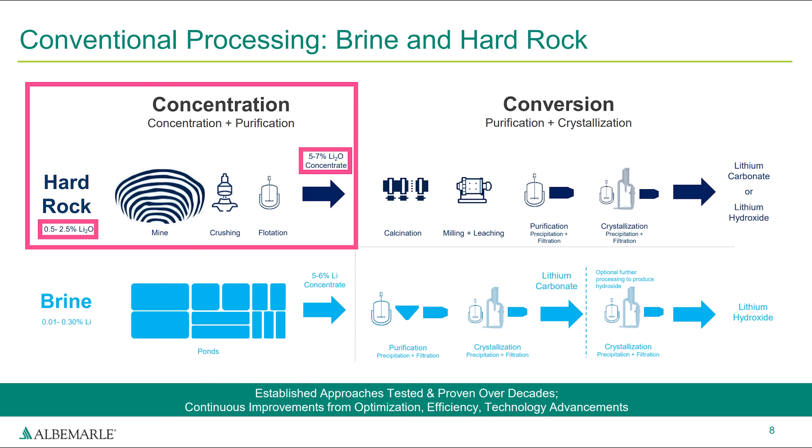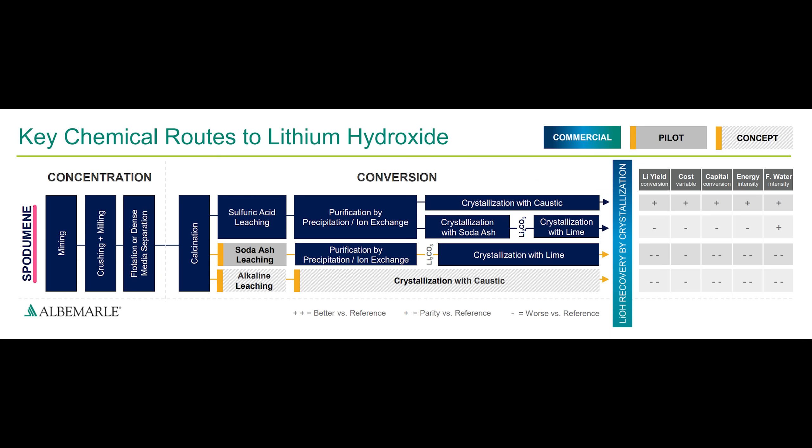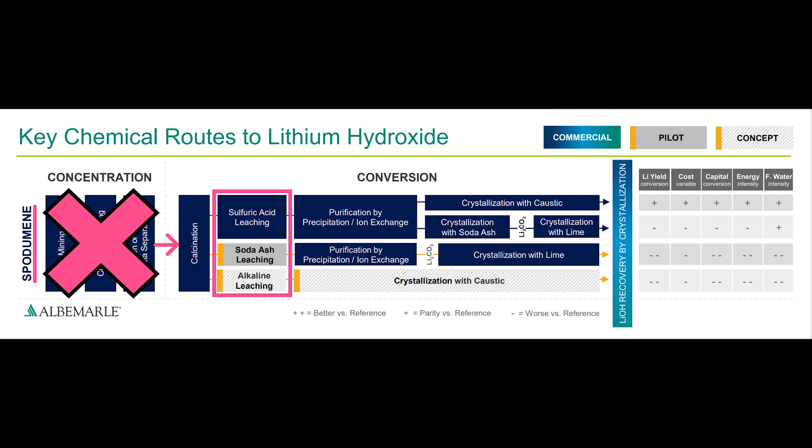Concentration is the process of taking lithium from around 1% in the natural environment, up to around 5-7%, so that it can be more easily used in the conversion step, also known as refining. Let's focus on spodumene because that's the material that Tesla's patent application focused on. We can ignore the concentration step because it's done at the mine, and produces concentrate that can be used in any of the three major refining routes: sulfuric acid leaching, soda ash leaching, and alkaline leaching.